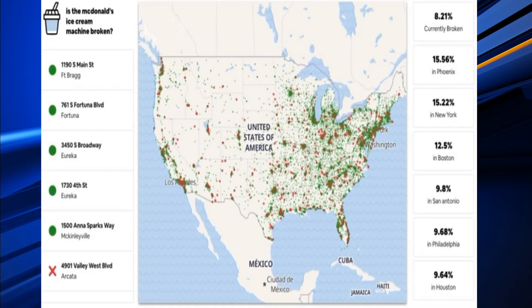He's come up with the MakeBroken.com map. It tracks the percentage of restaurants that currently have broken ice cream machines and uses red and green labels to identify those currently serving up soft serve. It uses bots to place orders to find out which ones are working.